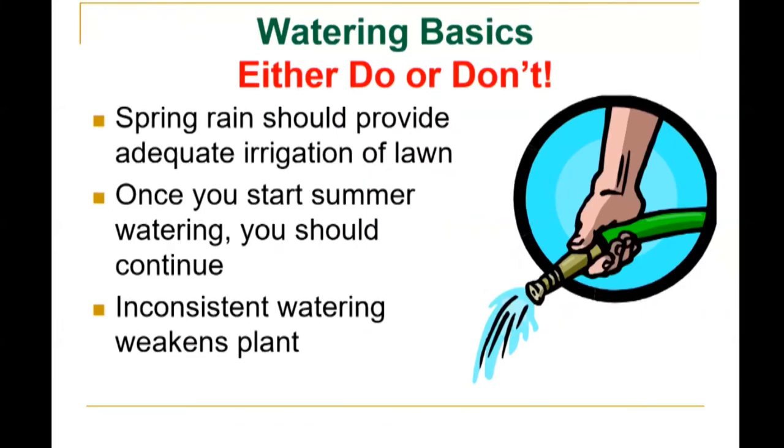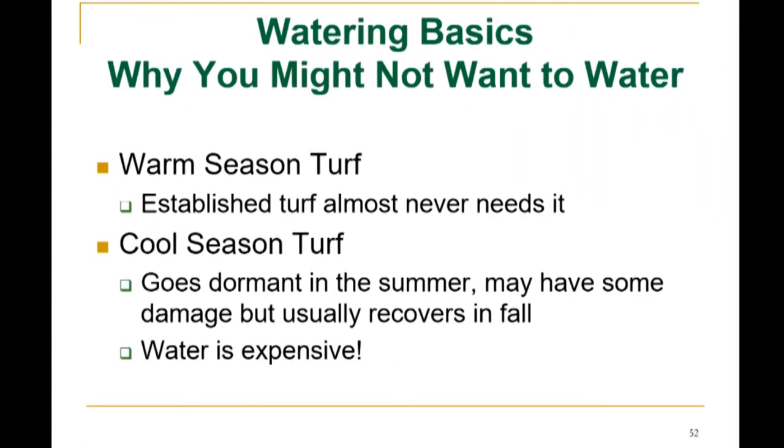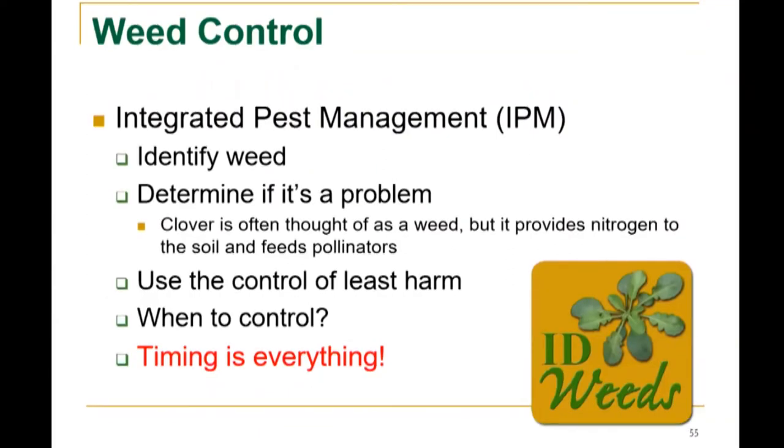Some watering basics: you either water or you don't. Spring rain should provide adequate irrigation of the lawn, and once you start summer watering you should continue — inconsistent watering can weaken plants. For cool season grass in summer, water one inch per week, ideally once a week, or half an inch twice weekly. One inch per thousand square feet is approximately 625 gallons. Watch for excess runoff. Water deep and infrequently, which promotes deep grass roots and curbs weed development. Water early in the morning. Reasons you might not want to water: warm season turf established almost never needs it; cool season turf goes dormant in summer but usually recovers in fall; and water can be expensive.